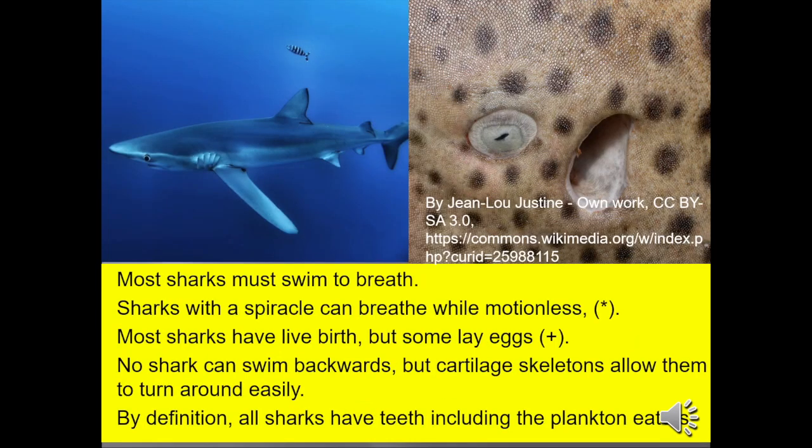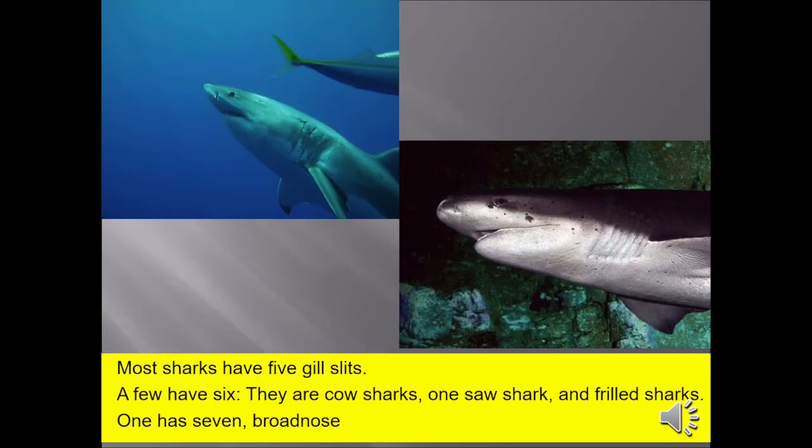Most sharks must swim to breathe. Sharks with a spiracle can breathe while motionless — see the asterisks. Most sharks have live birth, but some lay eggs — notice the plus sign — and some do both. No shark can swim backwards, but cartilage skeletons allow them to turn around easily. By definition, all sharks have teeth, including plankton eaters.